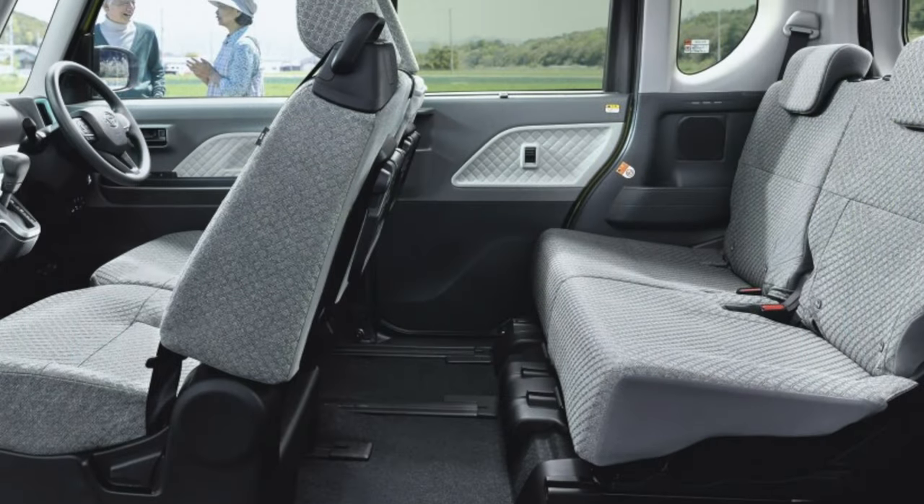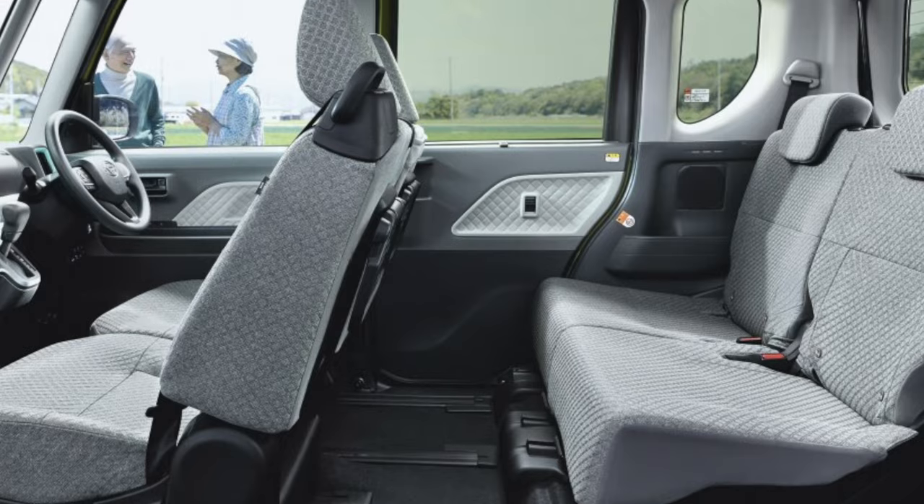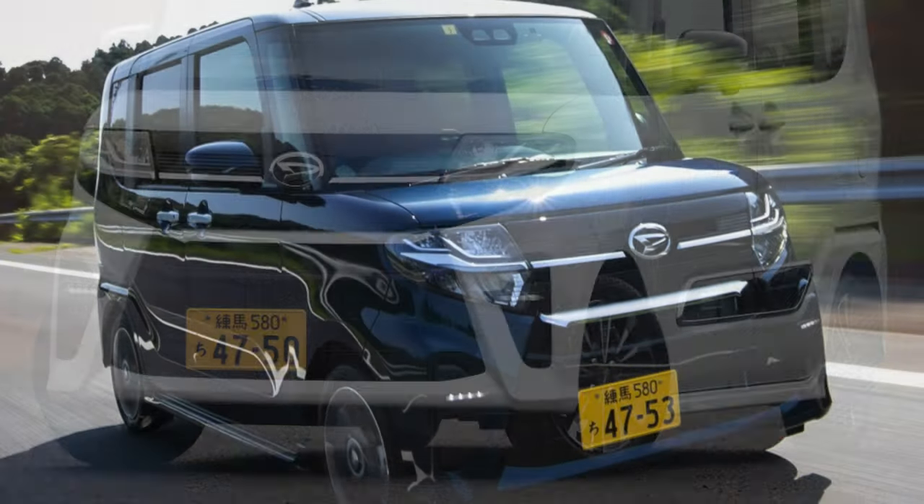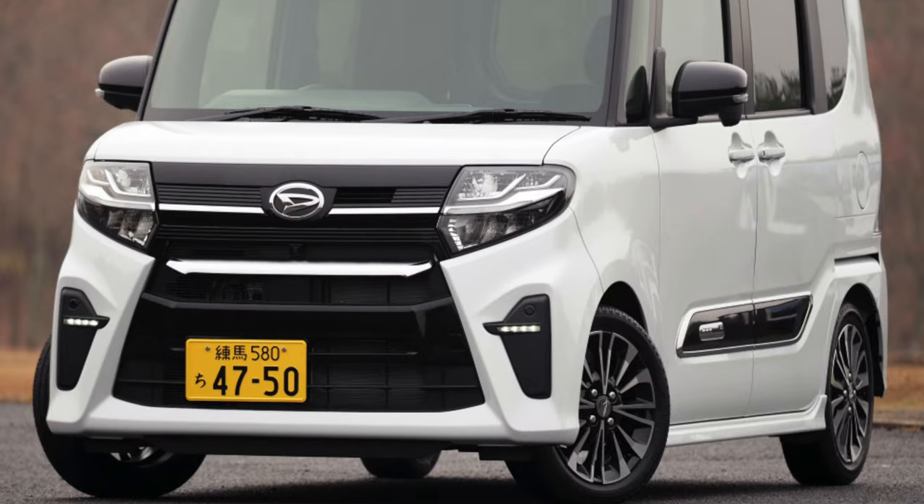The model is equipped with 3-cylinder KF series engines with a volume of 0.66 liters — naturally aspirated at 52 horsepower, or turbocharged at 64 horsepower.